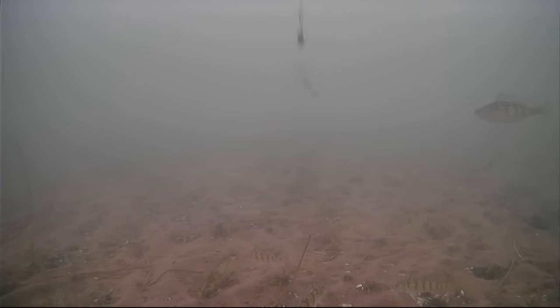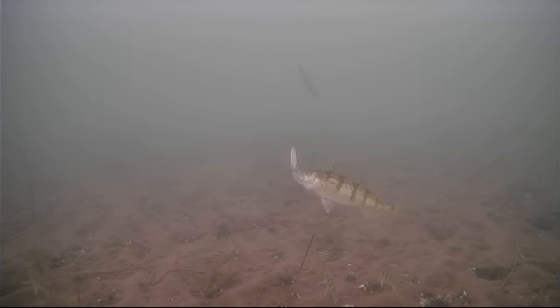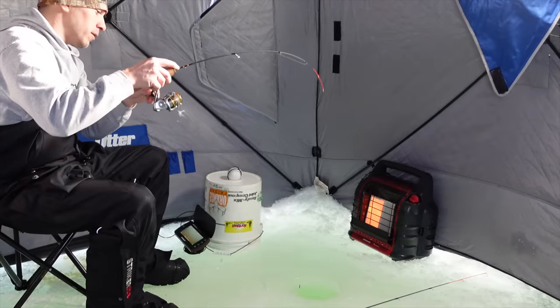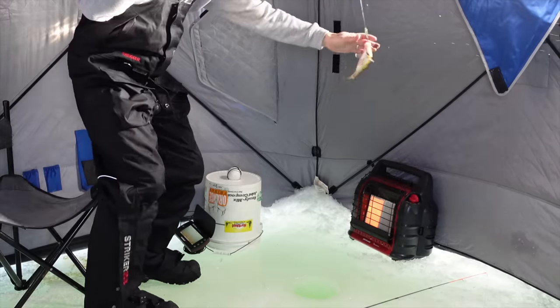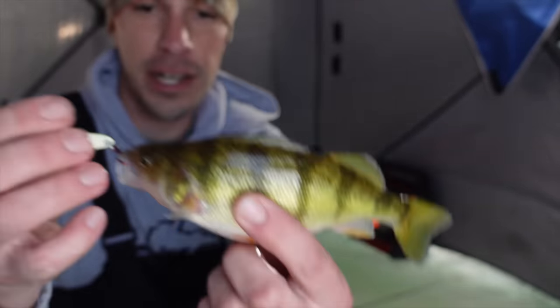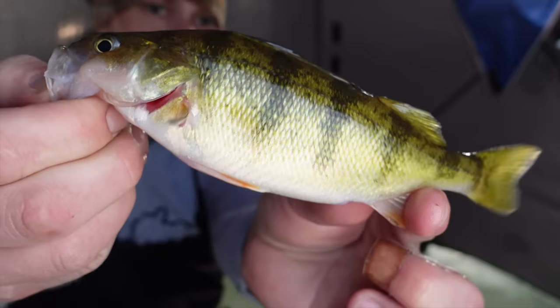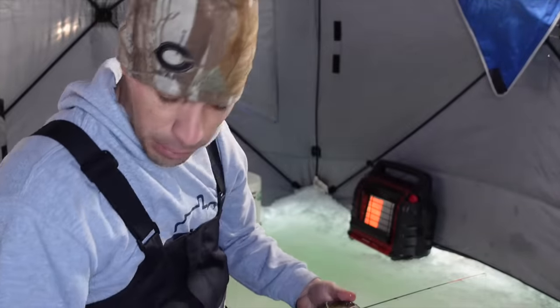This one looks good, guys — here we go. Here's a nice perch, come on, take it. Got him! Decent perch there. Wish they were all this size or bigger, but you've got to pick through all the little guys to find the big ones. We'll let him go, get back down there and keep jigging.